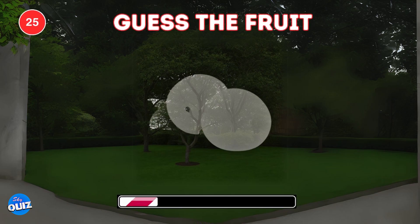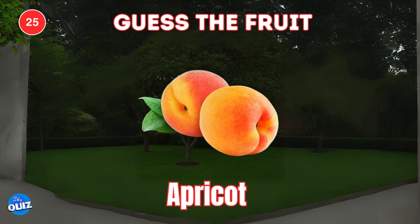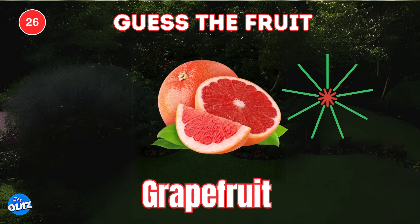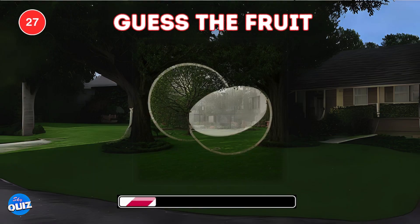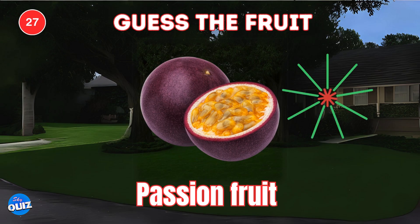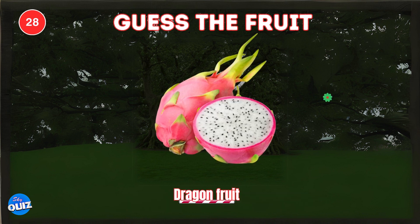Next one. Apricot. Look closely, can you guess the hidden fruit? Grapefruit. What fruit do you see here? Cranberry. Passionfruit. Yes, the fruit hidden between the trees — dragonfruit.